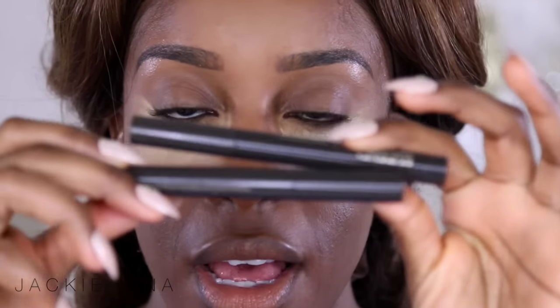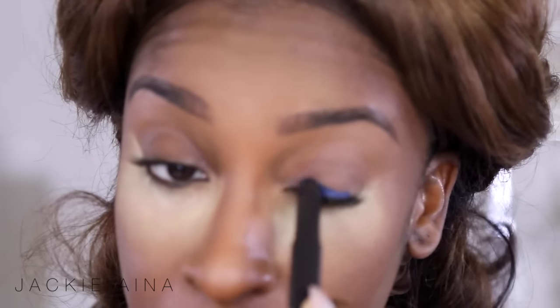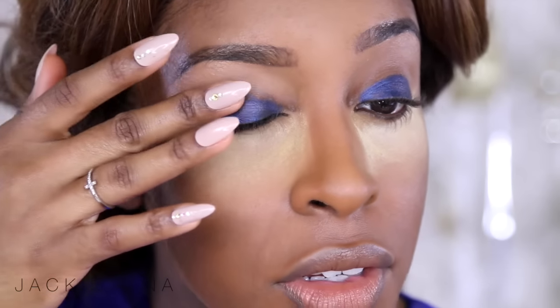Without further ado, let's get started. We're gonna jump right into the eyes today — it's an eye look, why not just straight, no chaser, let's go for it. Please excuse the hair, just trust the process. The first step is to prep the eyes. I'm gonna take two different shadow sticks, both from Jouer, to prep the eyes for the bold shadows we're gonna be using later. It doesn't have to be too perfect because we're putting eyeshadow on top.